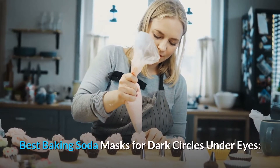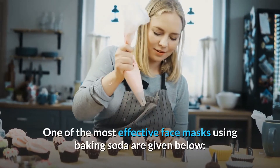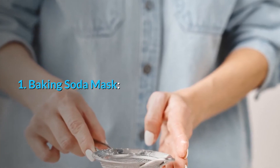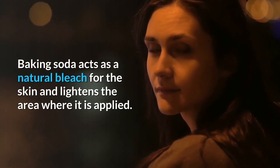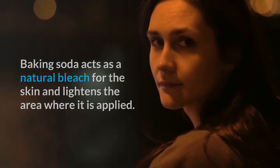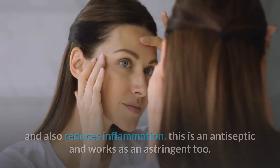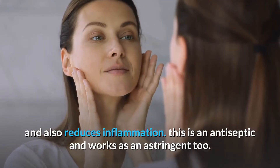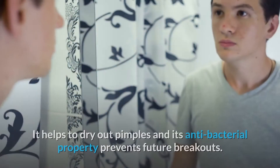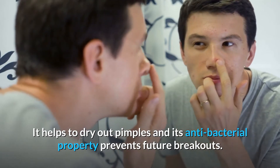Best baking soda masks for dark circles under eyes — one of the most effective face masks using baking soda are given below. Baking soda mask: Baking soda acts as a natural bleach for the skin and lightens the area where it is applied. It is also helpful in exfoliation of the skin, which tends to brighten and soften the skin and also reduces inflammation. This is an antiseptic and works as an astringent too. It helps to dry out pimples and its antibacterial property prevents future breakouts.